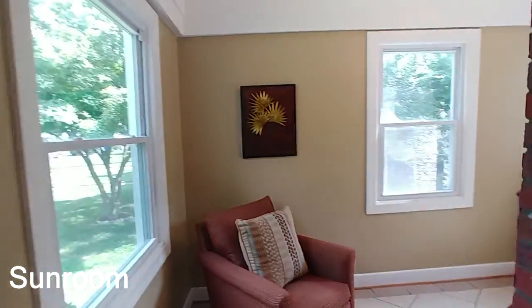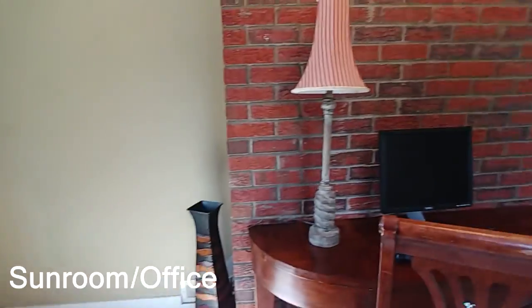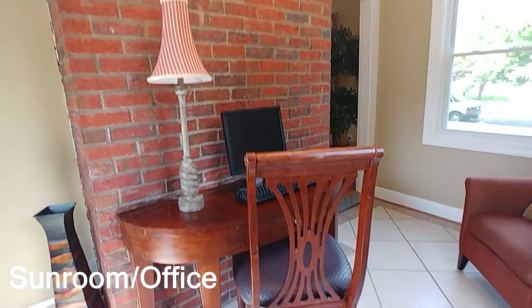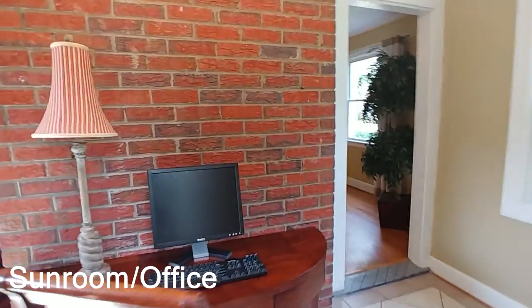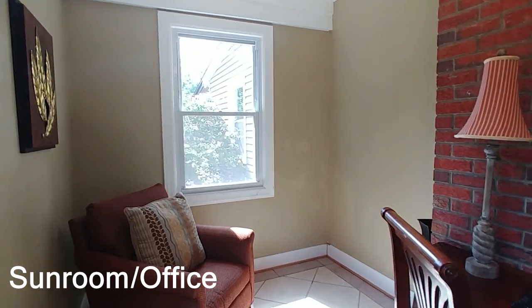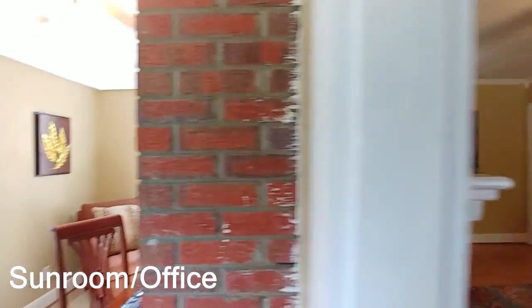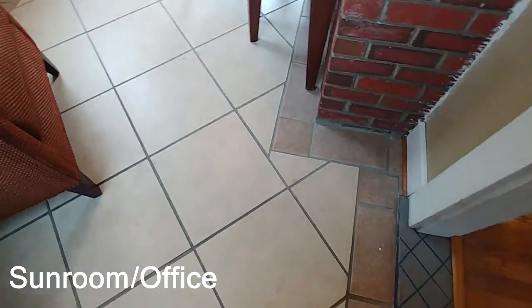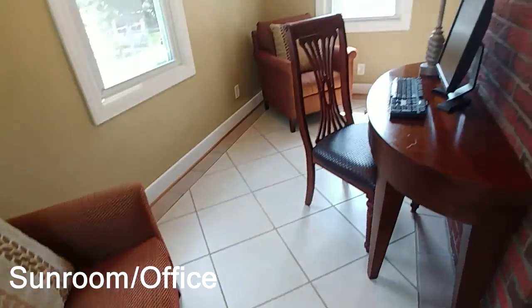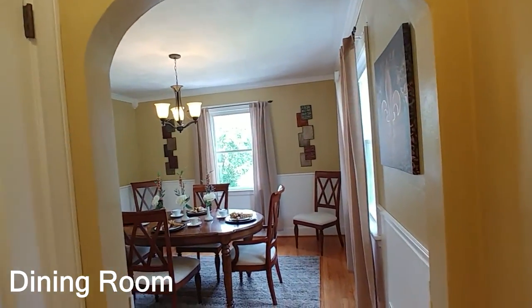Now let me show you this sunroom I mentioned — it's letting in all this natural light and can also be used as an office. It's really great to sit in here with all this natural light — very cozy, perfect for reading a book with beautiful views of the yard. What's even cooler is that's the opposite side of the fireplace right there. Great tile in this room with a cool border all the way around — absolutely love this room.